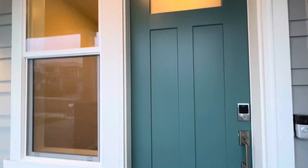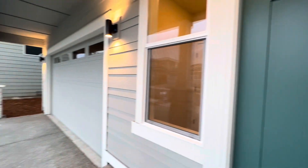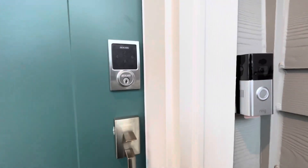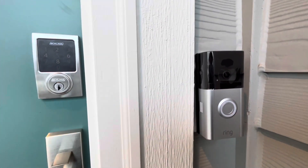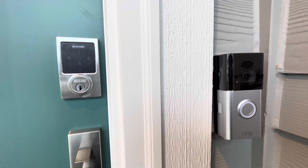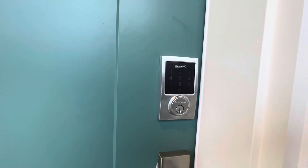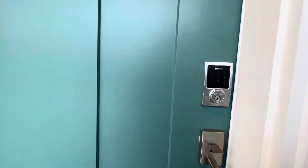The craftsman entry door is normally an upgrade with most builders but with us it is included. We also have smart home features that are standard, including a Ring 3 doorbell — a video doorbell — and a coded Schlage entry which you can assign codes to friends and loved ones and also open and close the door remotely.